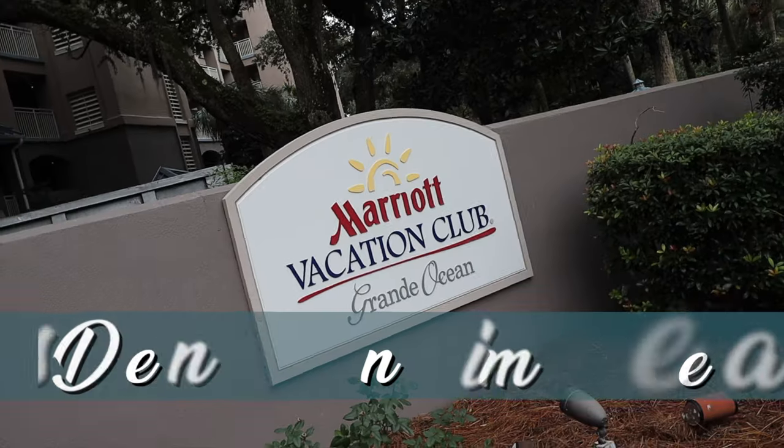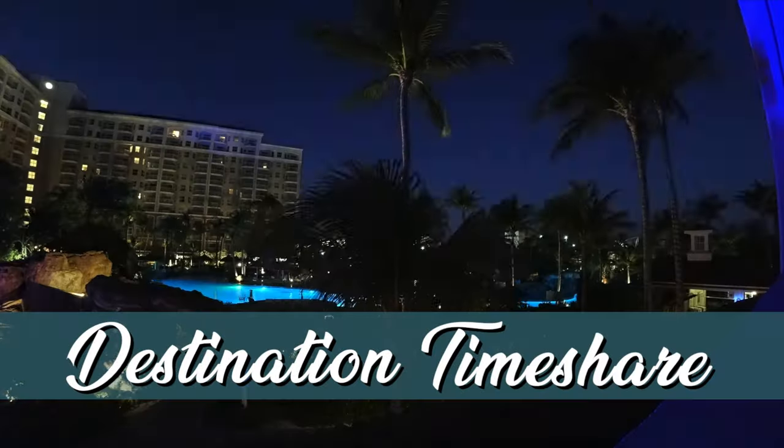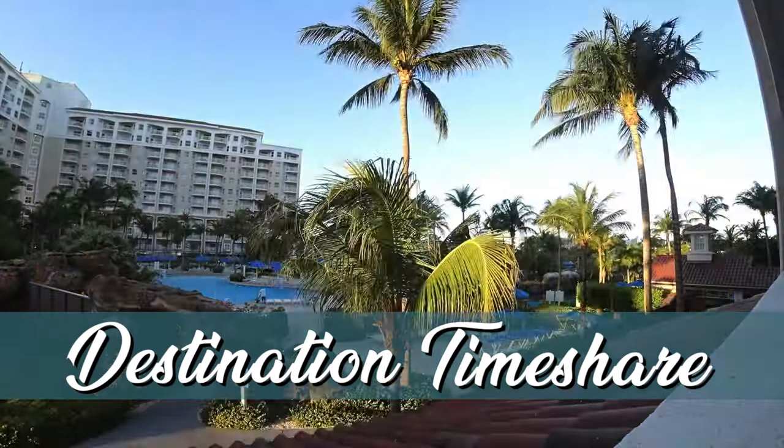We're back here at Marriott's Grand Vista in Orlando, Florida, and it's time to give you our likes and dislikes of this beautiful and huge resort. Hello and welcome to Destination Timeshare. I'm Jeremy and in today's video I'm going to be giving you our likes and dislikes here at Marriott's Grand Vista in Orlando.